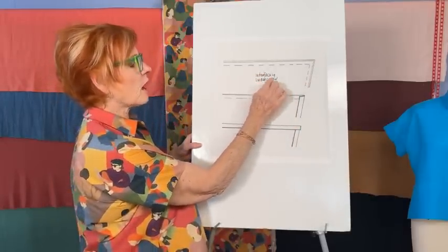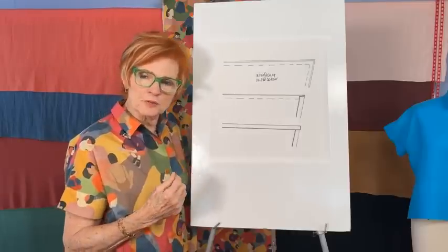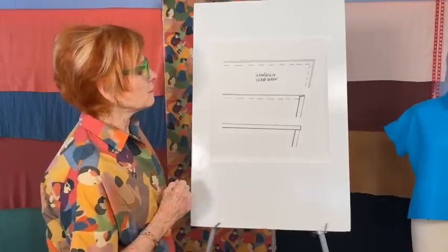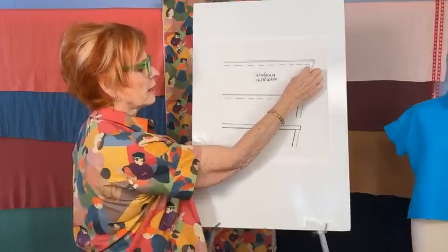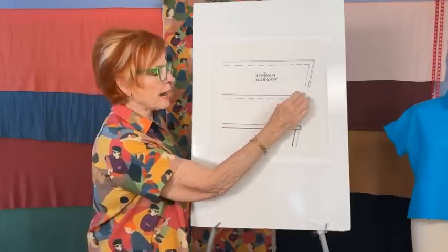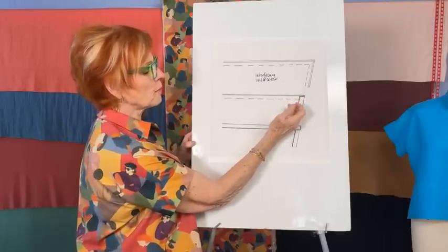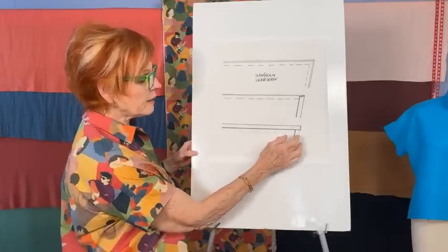I use either the under collar or interfaced side. If I'm just interfacing one collar, I'll interface the under collar — sometimes I interface both, depending on the weight of the fabric and how crisp I want it to look. Either way, toward the under collar or interfacing side, I'm going to use the stitching line as my line to fold the seam allowance to the under collar side, and I press that for about an inch in the corner. This is after I have pressed these seams open first.